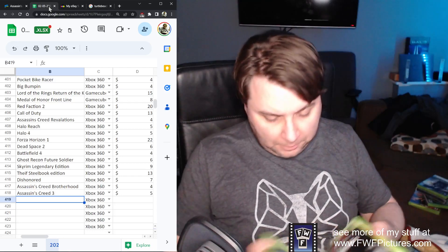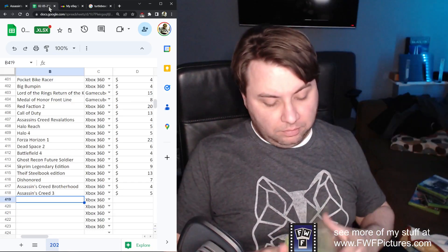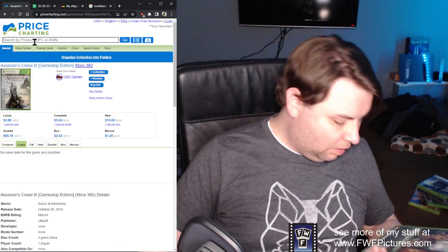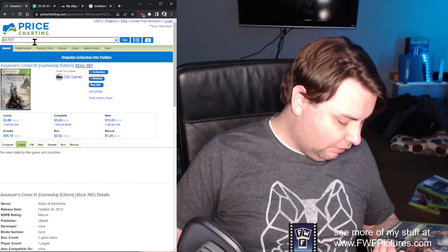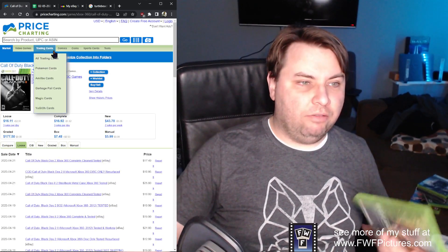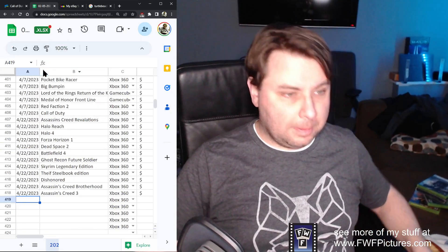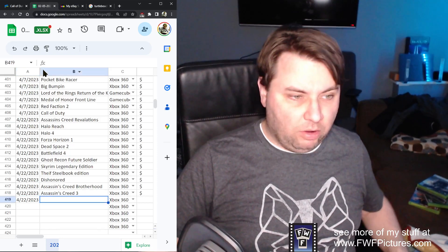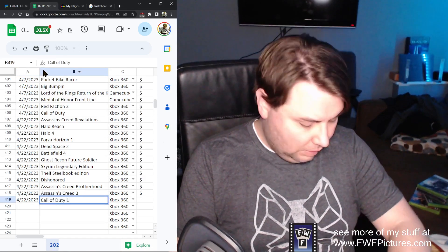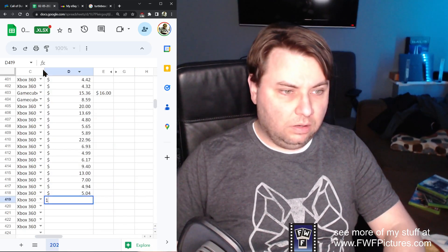Next up, this guy will be worth something — Call of Duty Black Ops 2. We got the disc, we got the manual, feeling good — this guy will sell. I can't believe they haven't remade this yet. $16.92 — wow, seems like the price is going up. If I didn't have kids to feed I might hold on to it for a while. Black Ops 2 — $16.94. Cool.